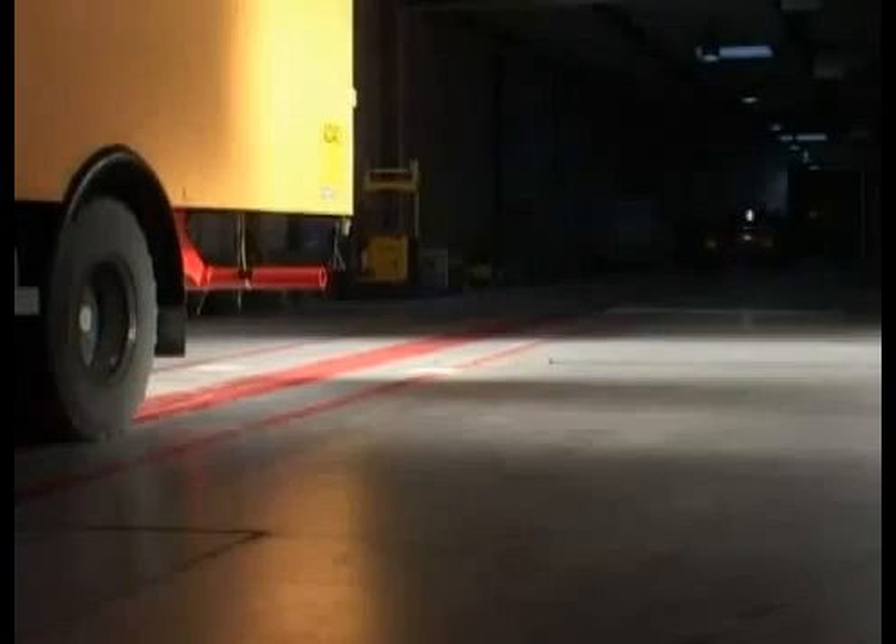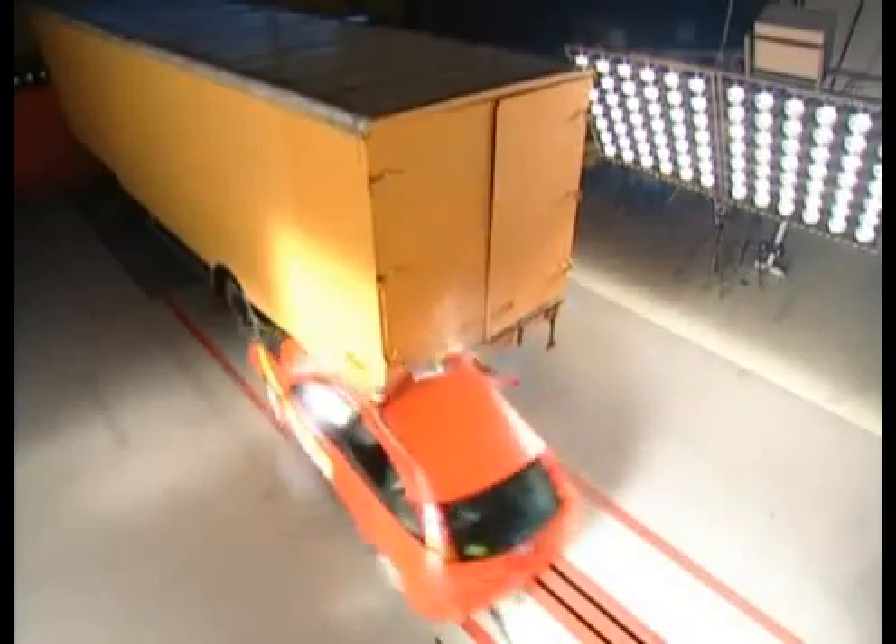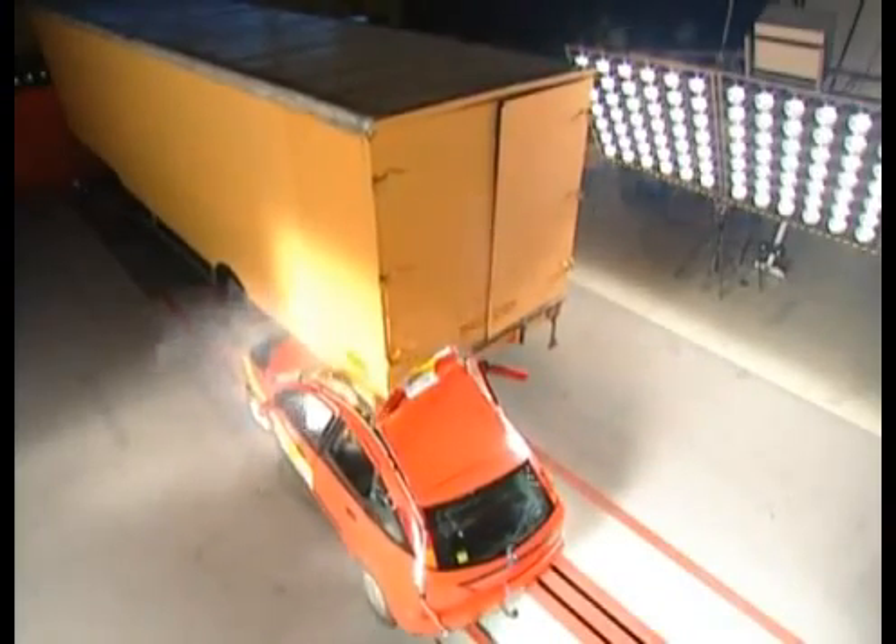But this is precisely not what we observe in the test. The car gets stuck under the lorry's tail as if the lorry were not equipped with an underrun protection system at all. The result of the crash test is sobering. The real problem remains unsolved.